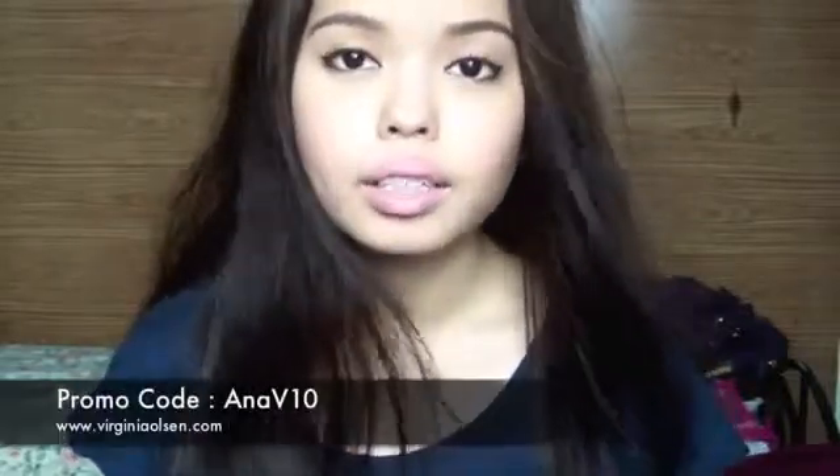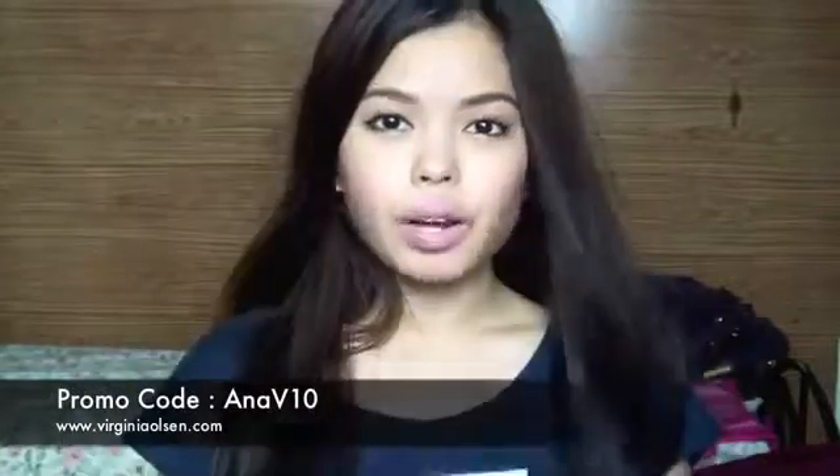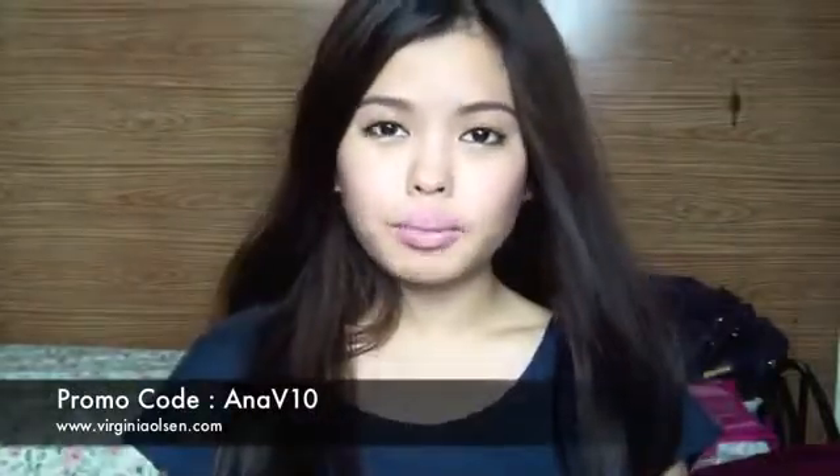I should do a separate review on these Virginia Olsen products. I am offering all of my readers a 10% off discount on Virginia Olsen products until August 31, 2012. To do that, add the promo code ANNAV10 in the comment box upon online shopping checkout. Please avail of the promo because it's for a limited time only. Thank you so much for watching and I hope to see you guys soon. Bye!